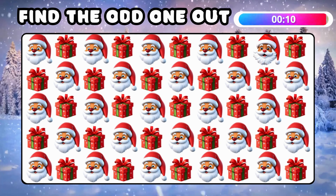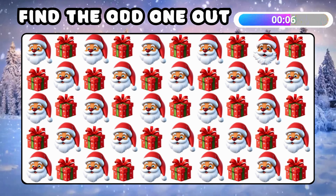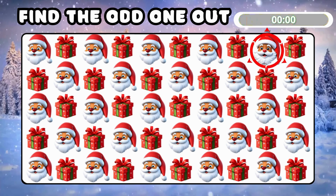Find the different emoji among all Santa Claus and gift box emojis! Great! This Santa emoji is the odd one!